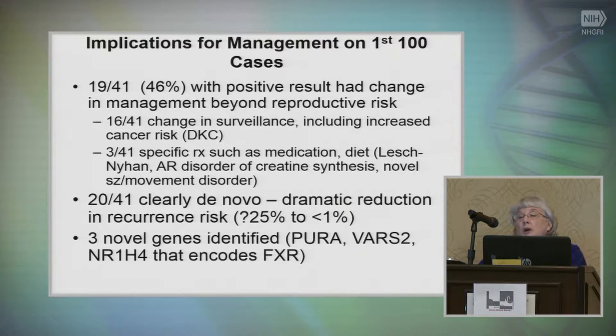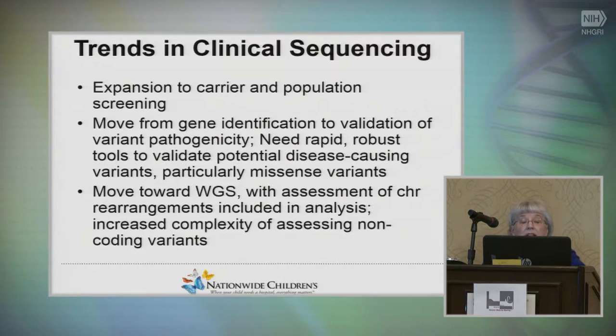Twenty out of the 41 positive cases were de novo, which results in a dramatic reduction in recurrence risk. We had assumed it was probably 25 percent, and now it's almost certainly less than 1 percent. That is really important to families, something we need to push going forward, and there was some novel gene identification as well.